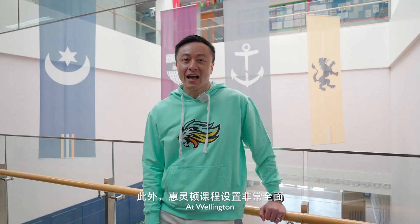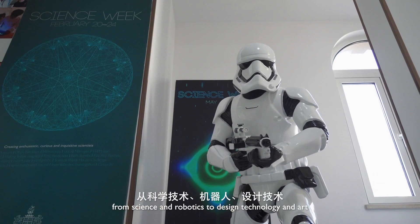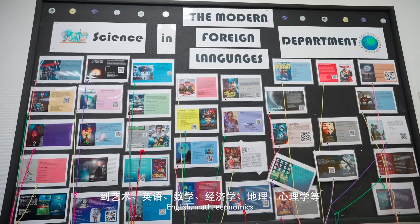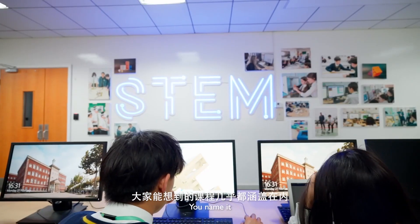Impressive! At Wellington, the full range of subjects are taught — from science and robotics to design, technology, and art. English, math, economics, geography, psychology — you name it. So much to learn.